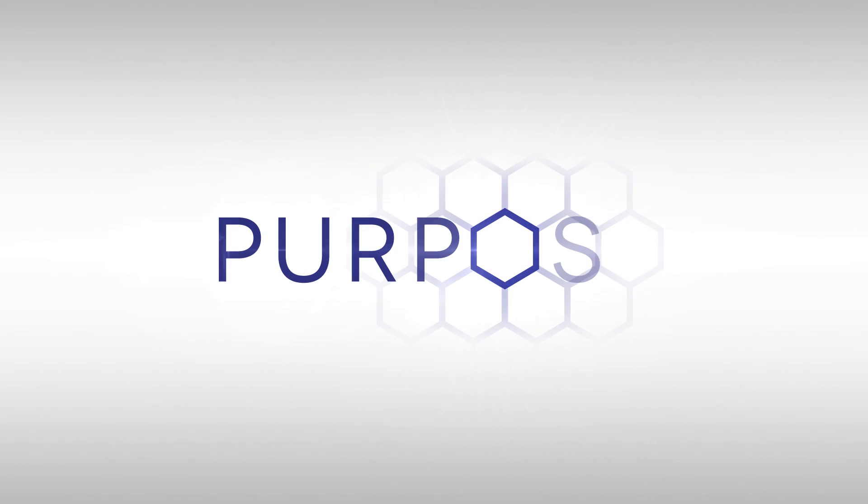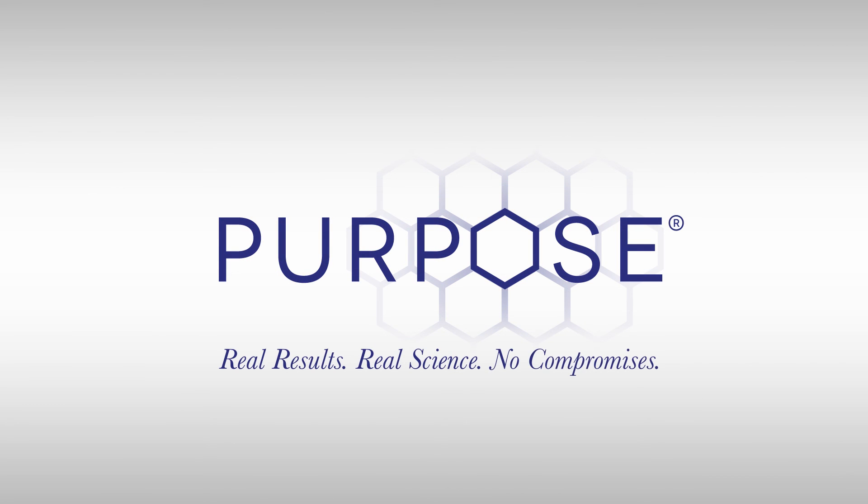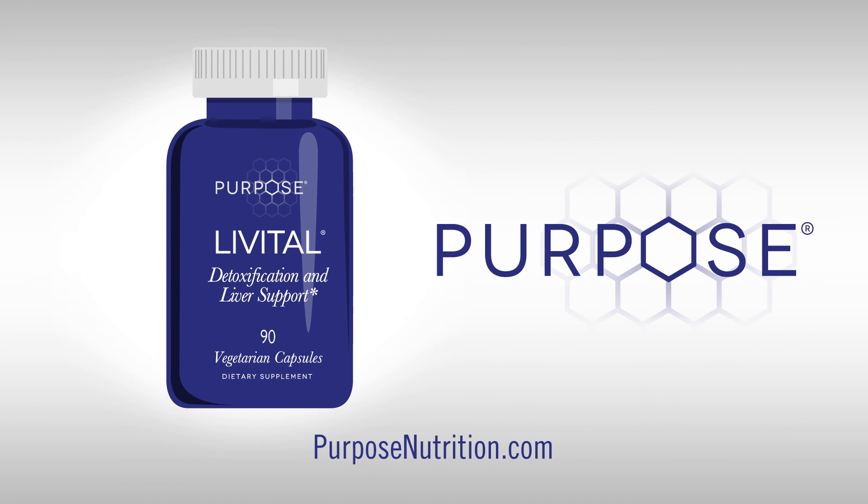Purpose Nutrition provides nutritional formulations based on the best available science with no compromises. Learn more at purposenutrition.com.